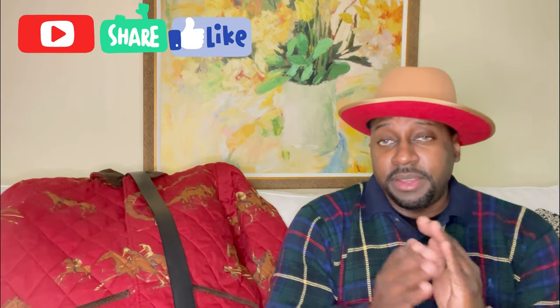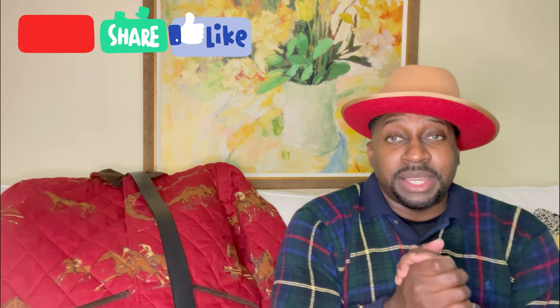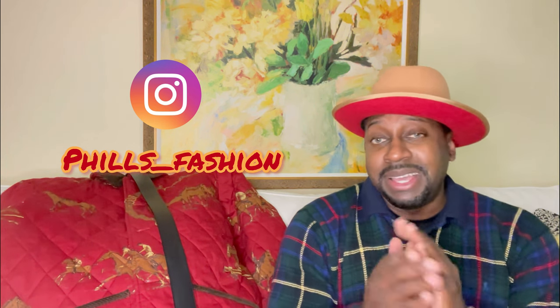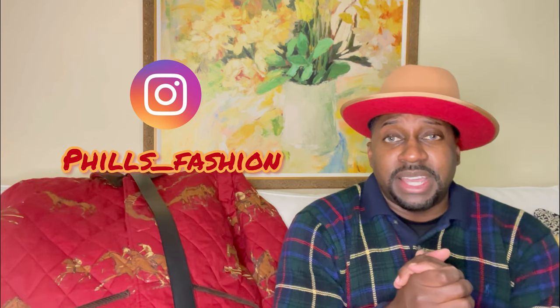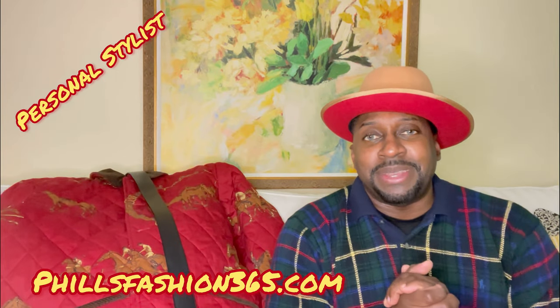I would love to hear your opinion on the outfit in the comments. If this was your first time here, hit that thumbs up, subscribe, and hit the notification bell because I'm bringing a whole lot of content you don't want to miss. Also follow me on Instagram for outfit inspiration, and if you're interested in personal styling, I make custom packages just for you. See you soon and stay blessed.